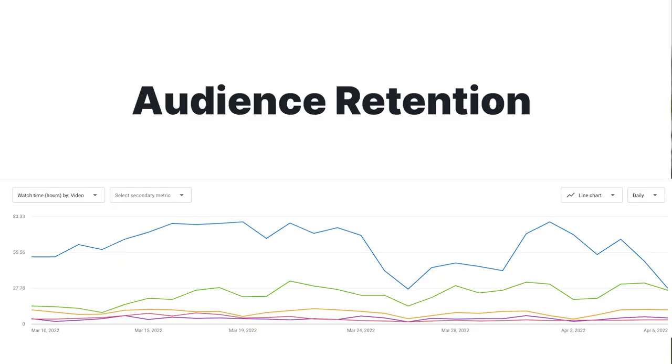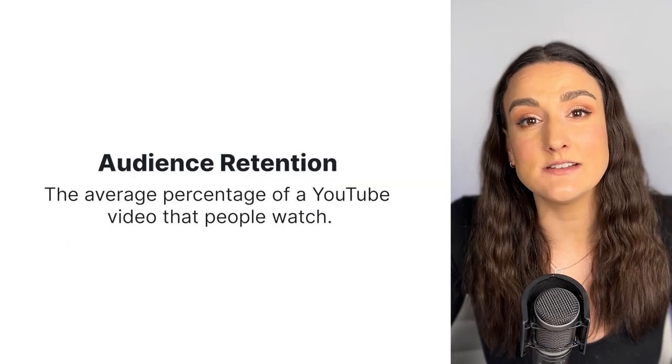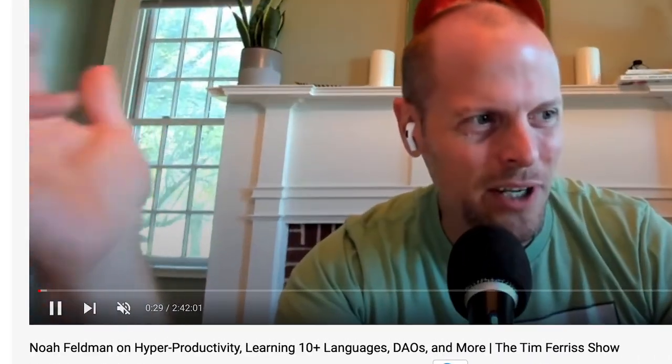Now let's talk about audience retention. This is a huge part of the YouTube algorithm, which means you want to have people watching your videos for as long as possible. The longer people watch your video, the more YouTube will reward that video and place it in search and suggested videos. The longer your video is, the less likely people will watch the whole thing.